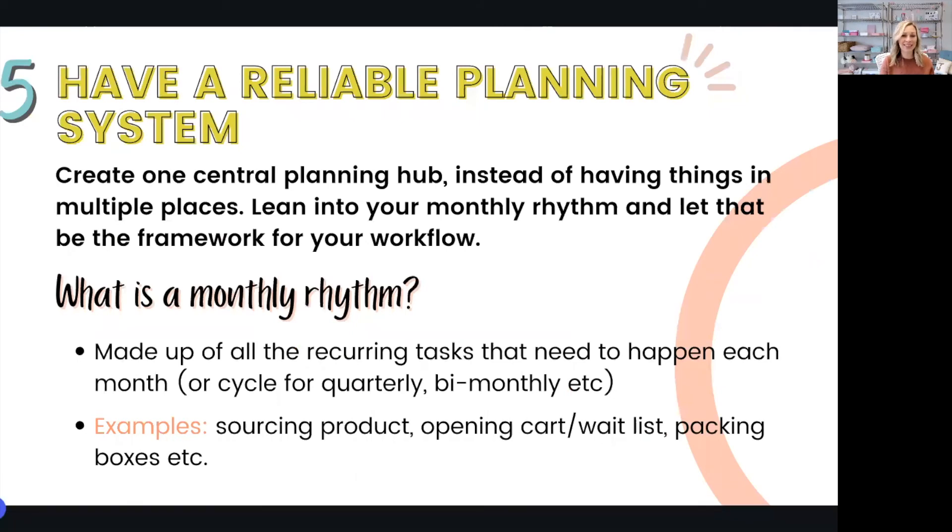Tip number five: having a planning system that supports your unique needs as a subscription box owner is going to be an imperative part of staying organized and getting ahead this year. When you have things stored in all different places and sticky notes everywhere, it creates an environment for chaos and things slip through the cracks. You really want to create a central planning hub — the central location where all your planning systems stem from. One of the greatest things about the subscription box model is that we have cyclical operations, which I like to call our monthly rhythm. This monthly rhythm is made up of all the recurring tasks that need to happen each month — sourcing products, ordering packing materials, opening your cart or wait list, shipping your boxes, and so on.